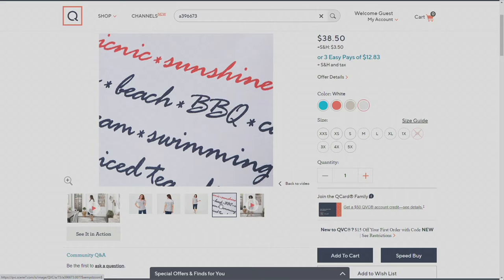Gary, that americana colorway is not going to stick around — I can feel it. Every time we have something americana and we're getting into the spirit at the unofficial start of summer, that one goes fast. So $12.83 on easy pay — would you dive into perfect jersey?